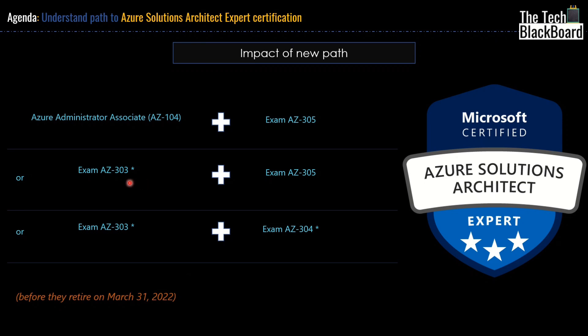Let's suppose you have already cleared AZ303 before 31st March. What happens now? Instead of doing AZ304, you should opt for AZ305. Your AZ303 certificate will still be valid, and in addition to it, you now also have to clear AZ305. Now let's suppose you have cleared both AZ303 and AZ304 before March 31st 2022 — in that case, you don't have to worry. Your certificate as Microsoft Solution Architect is still valid and it's not going to expire if you have completed the path of AZ303 and AZ304.